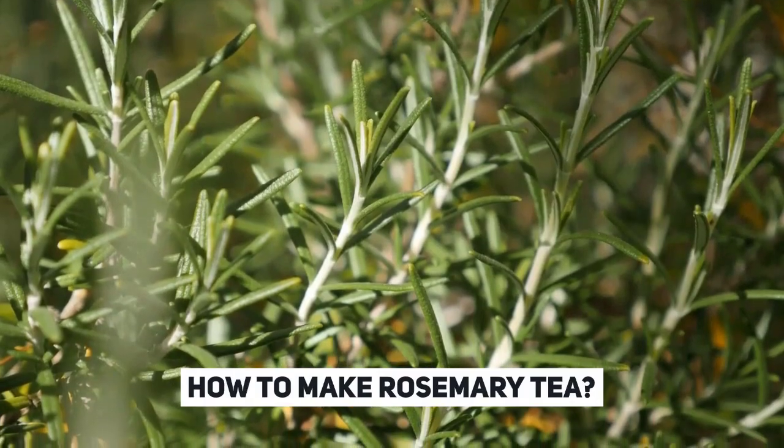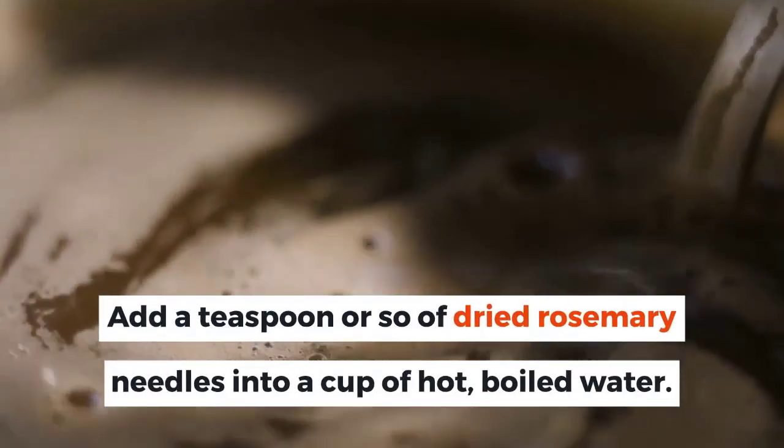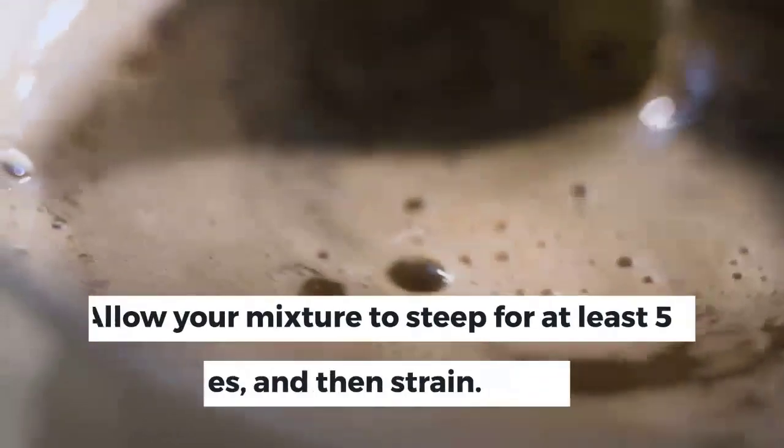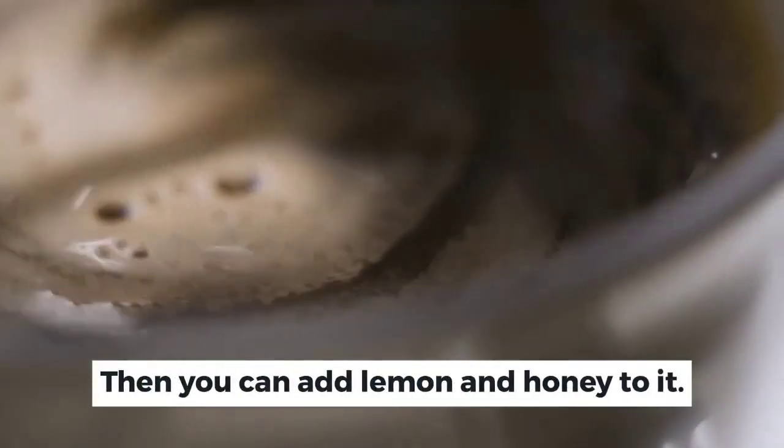How to make rosemary tea: Add a teaspoon or so of dried rosemary needles into a cup of hot, boiled water. Allow your mixture to steep for at least 5 minutes, and then strain. Then you can add lemon and honey to it.